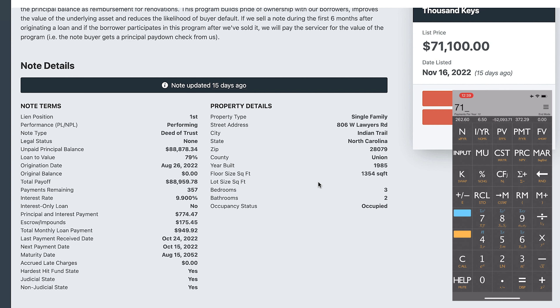They're selling it for $71,100. I make it negative and put it into present value. The principal and interest payment is $774.47 — I plug that in as the payment. The number of payments remaining is 357. It has a 9.9% interest rate, and hitting I/Y gives a 12.77% yield. If I want to target a 14% yield on this newly originated loan, I type 14 into the interest rate and hit present value — to get 14% I need to buy it for $65,327.08.